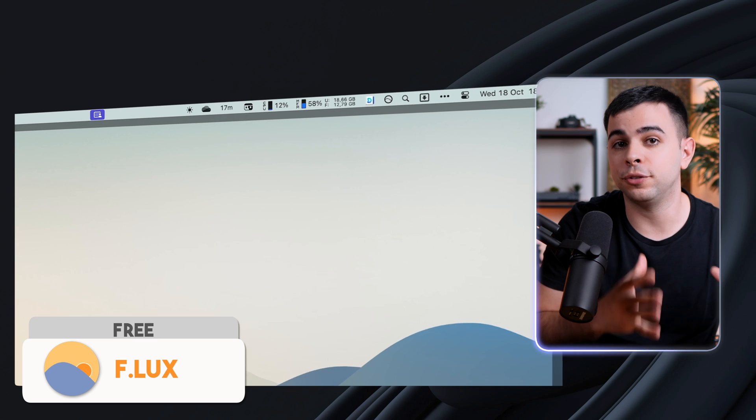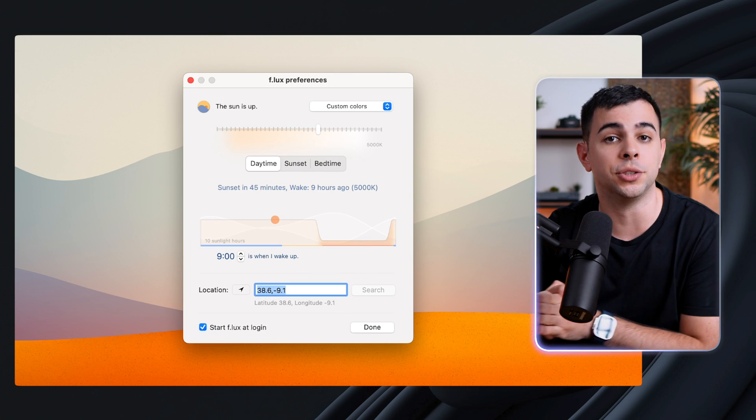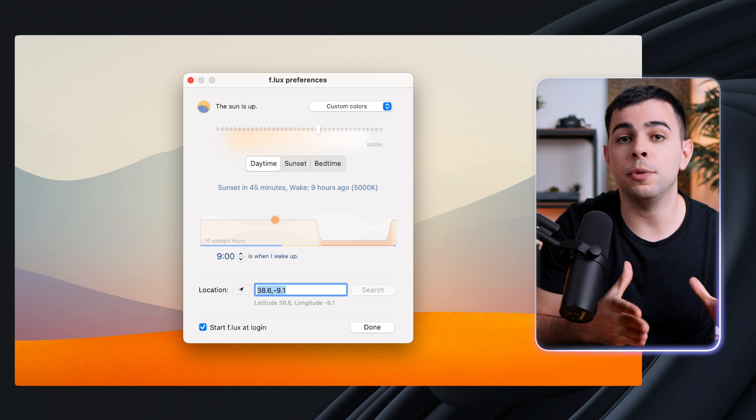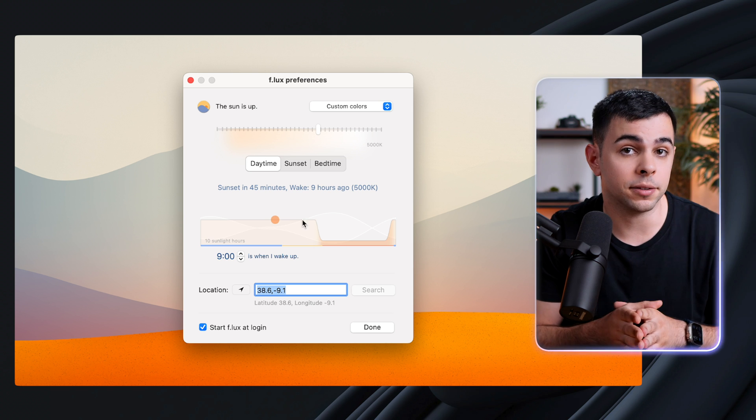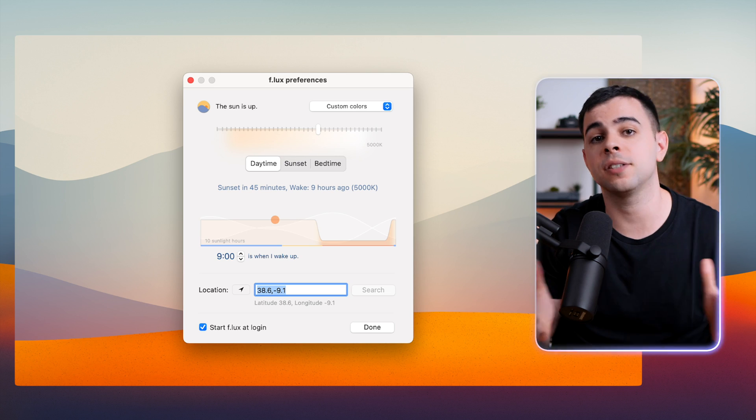Lastly in this category, we have Flux. If you don't know what it is, it's a way to reduce blue light on the screen as it gets later and later. This makes it easier for me to fall asleep, as I work a lot at night. Ideally, you shouldn't even look at screens before bed, but if you have to, Flux is a must.